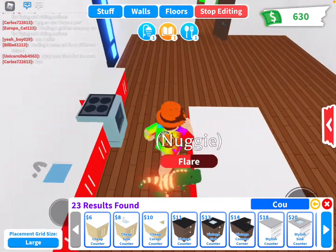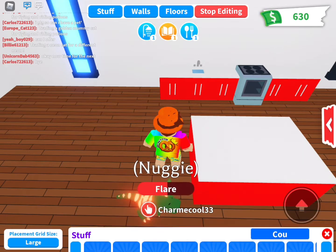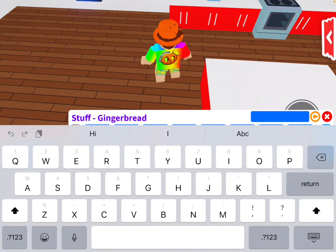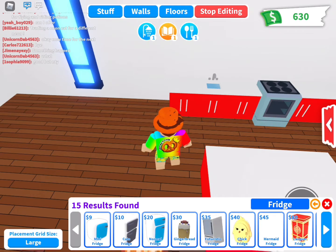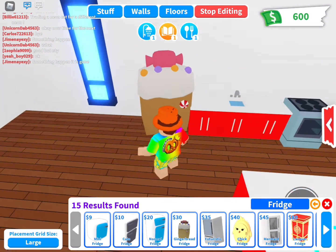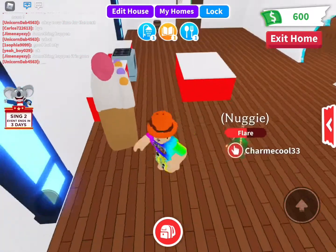So guys, I finished with the sink and the oven and this island right here. And I think they have a gingerbread fridge. Do they have one? A gingerbread fridge. I guess we don't have one — we can just paint one red. Actually wait, there is a gingerbread fridge. We're just going to buy that. There's our gingerbread fridge. Wait, why does it not look like a gingerbread fridge? I guess it works.